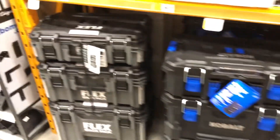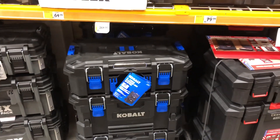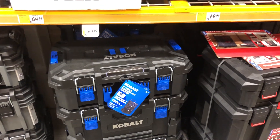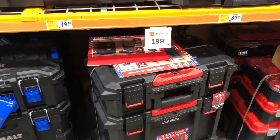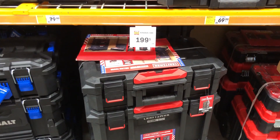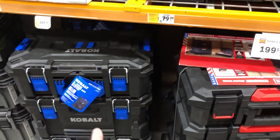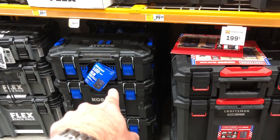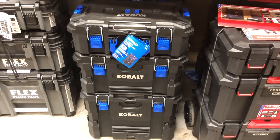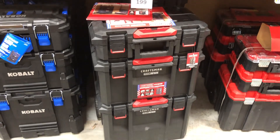If you want to step above, there's also Flex and Milwaukee. I'm also going to do another video for Home Depot Canada because the Ridgid 2.0 system is coming. The prices are a little high right now — if you buy all three boxes individually it's going to be more money than the Cobalt. But the Ridgid is coming and that's another good system, so maybe a comparison video in the future.